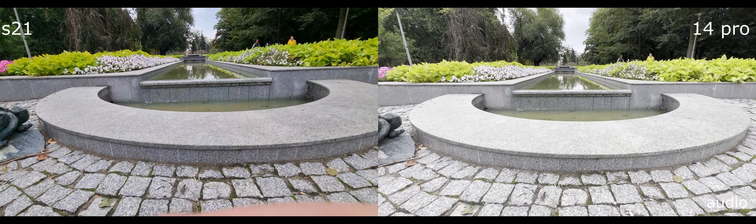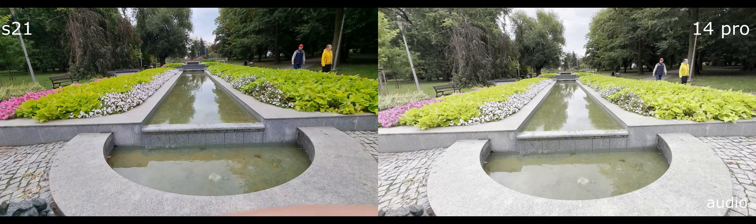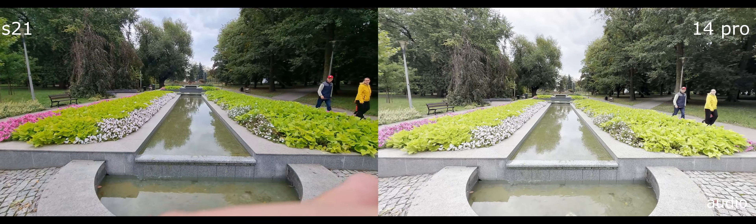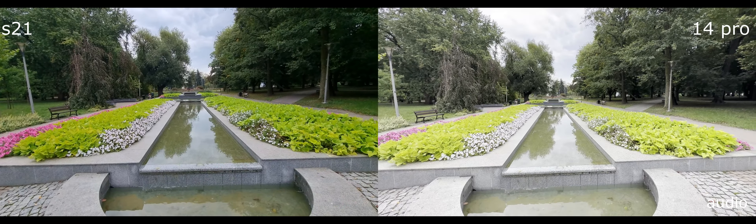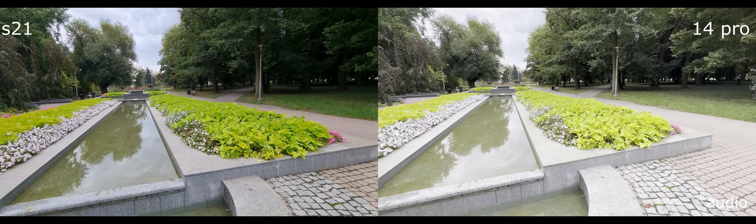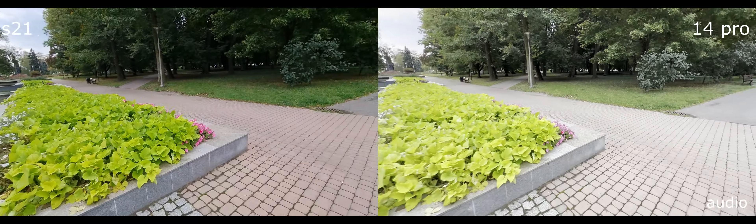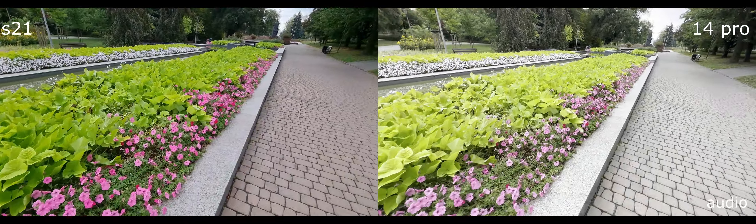Samsung Galaxy S21 versus iPhone 14 Pro. Now both have 0.5x on a wide-angle lens. Let's look at the flowers in action.